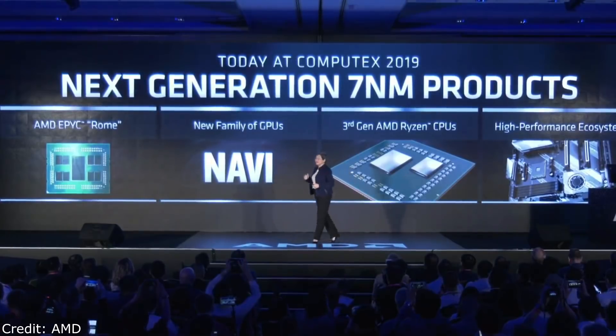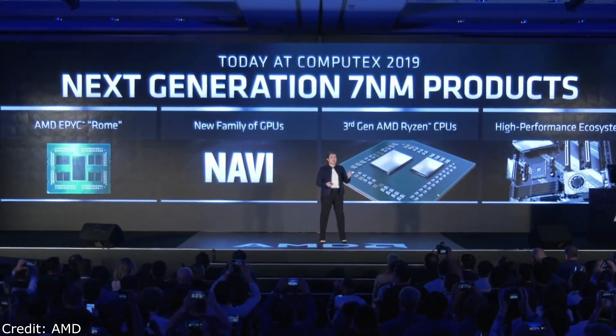This morning, we're going to talk about a lot of different things. We're going to talk a bit about Navi and preview it for you because it's an incredible product family for gaming. And then third generation AMD Ryzen CPU.